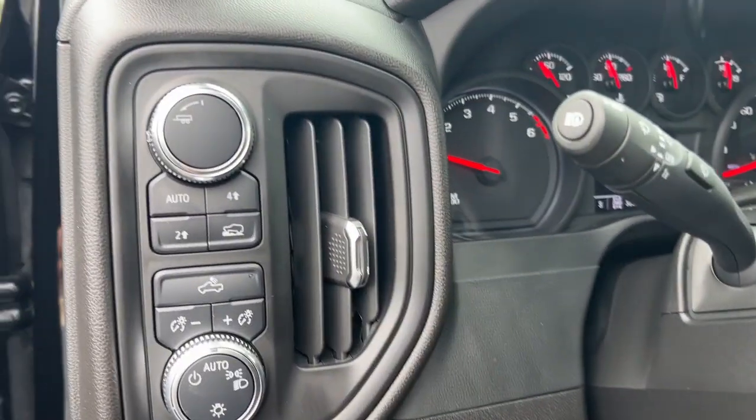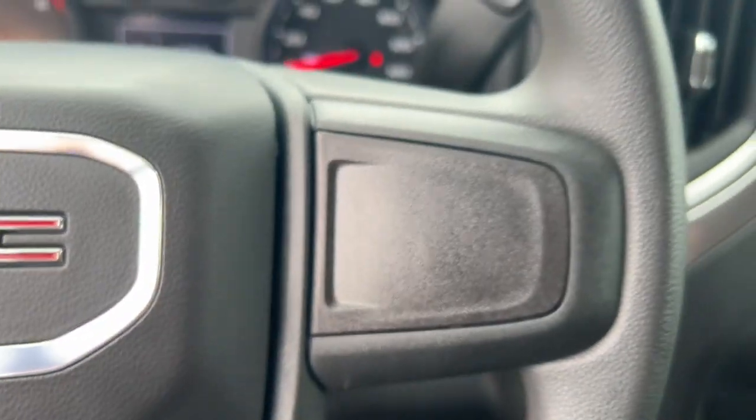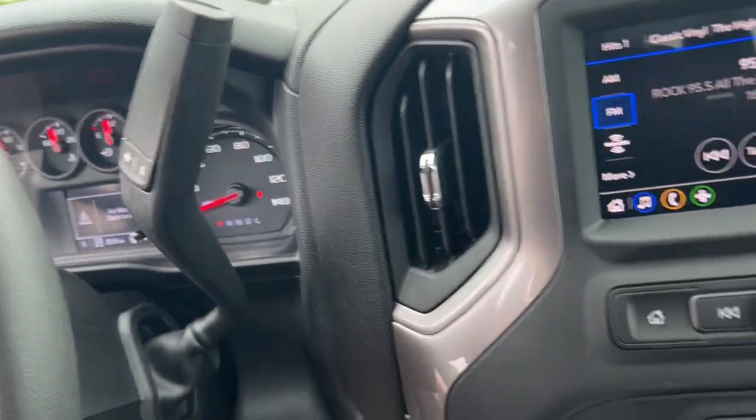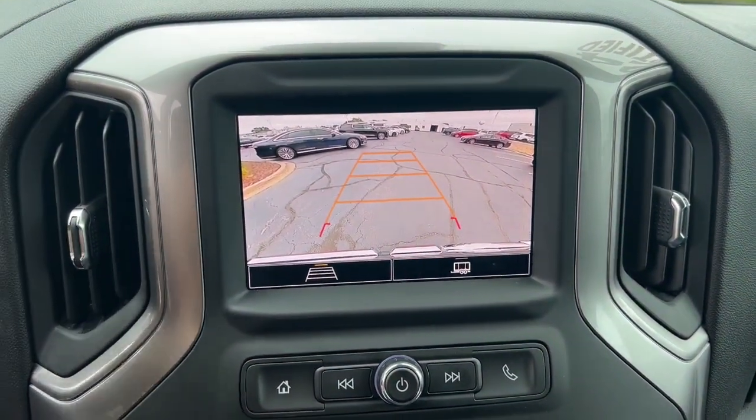The following are some of this vehicle's highlighted options: Convenience Package, Apple CarPlay and/or Android Auto, Wireless Apple CarPlay and/or Android Auto, Intelligent Auto On-Off High Beams, and Pre-Collision System.